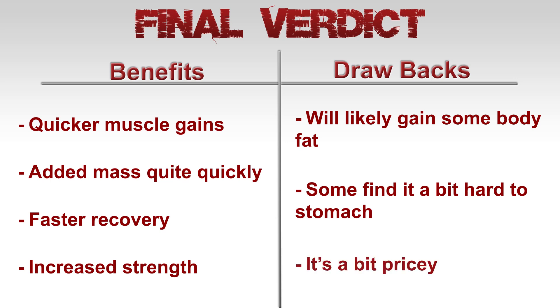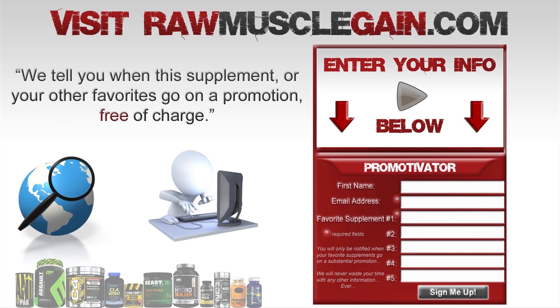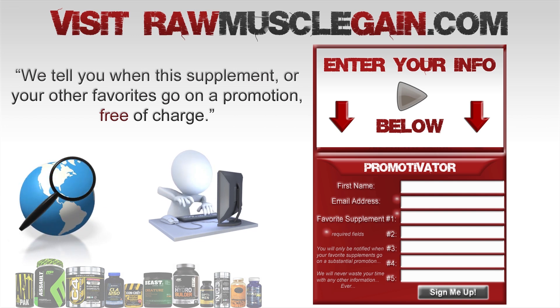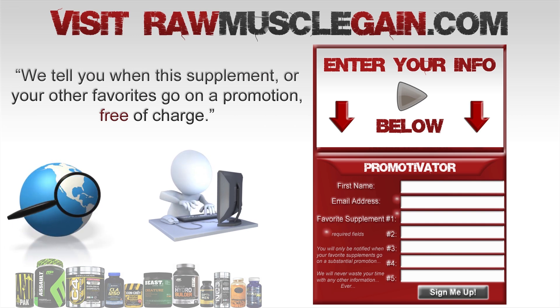If you'd like to know when the Cell Mass hardgainer series goes on special, visit rawmusclegain.com and sign up using our form. We will then email you when Cell Mass or any of your favorite supplements go on a substantial promotion. Thanks for watching.